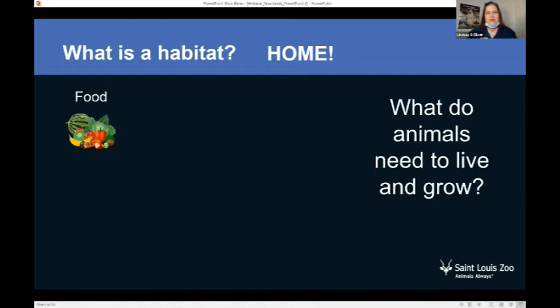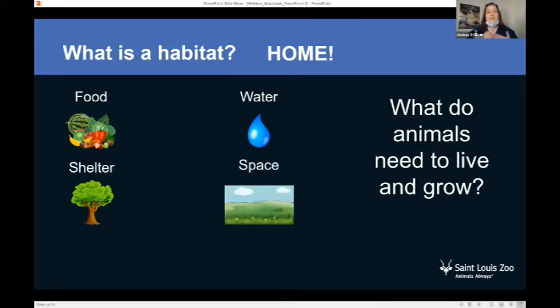Everyone has maybe a refrigerator or pantry to get food, or maybe you're even growing a garden or raising livestock. You also need water — I even have a whole thing of water right here because I might get dry mouth while I'm talking. You also need some shelter — a roof above your head to keep you safe from storms, maybe hail. And some space: animals and us, we need space to move around, grow, and stretch. So a habitat is your home, and it has food, water, shelter, and space.